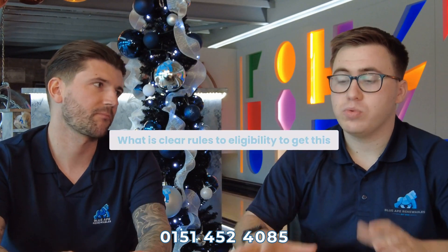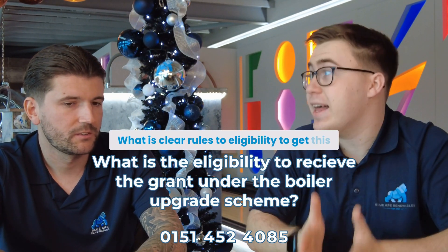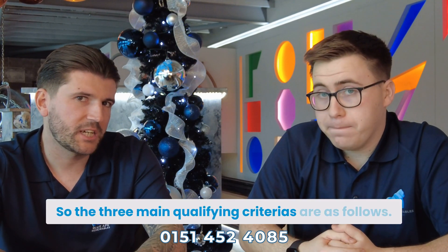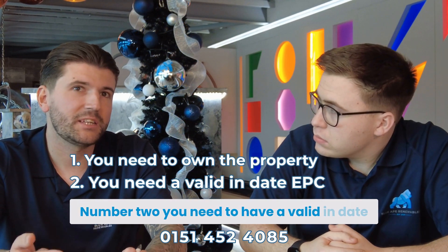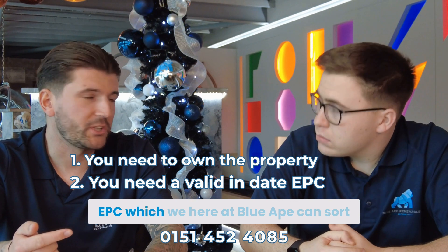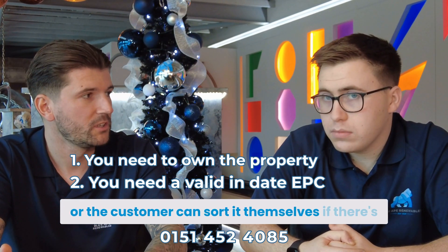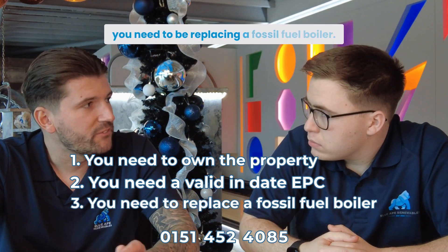Who is eligible, and what are the clear rules for getting this grant? The three main qualifying criteria are: number one, you need to own your property; number two, you need to have a valid in-date EPC, which we here at Blue 8 can sort, or the customer can sort themselves if one isn't online already; and number three, you need to be replacing a fossil fuel boiler.